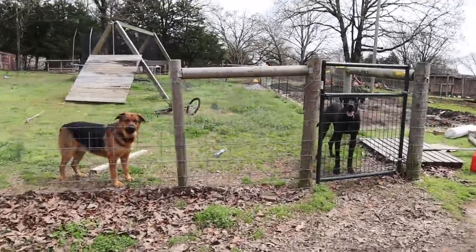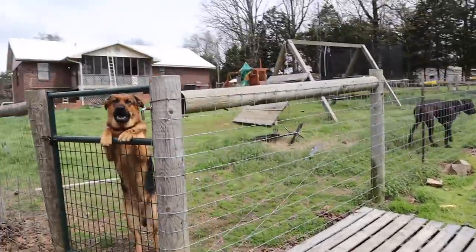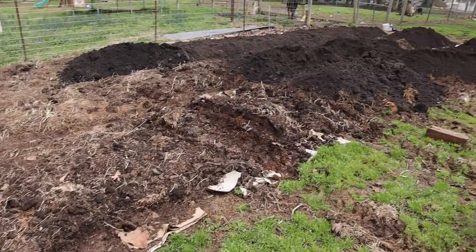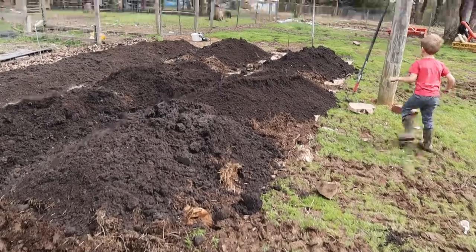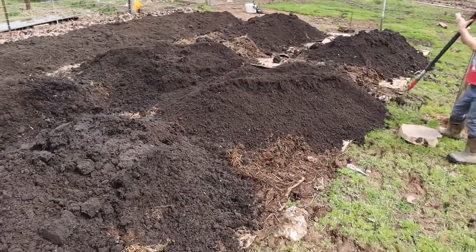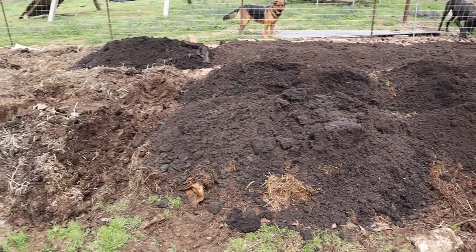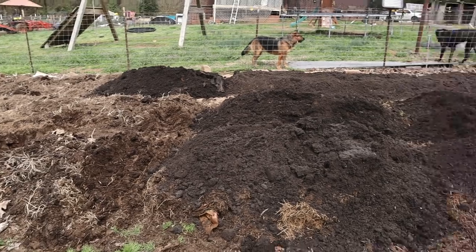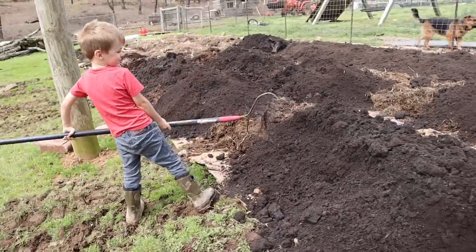Here's the peanut gallery. Look at these goof troops. They're not going to get out because if they see me digging in the soil, they'll want to help. So, here is the in-ground garden. We're topping off all of these beds with some super soil, which will just be a couple of inches across the top of all of these. It's going to work.